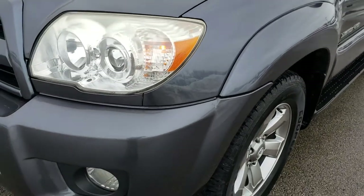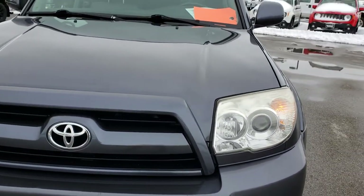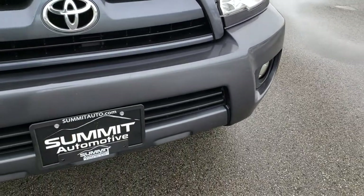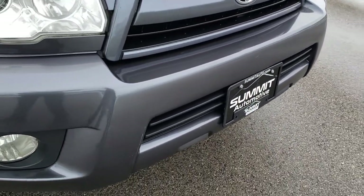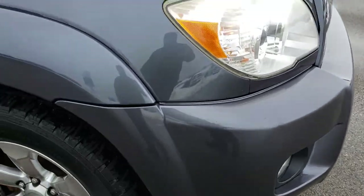The front fender's in excellent condition. I didn't see any dents or dings on that hood. The front bumper's got a couple little nicks and stuff, but overall no major cracks on it.